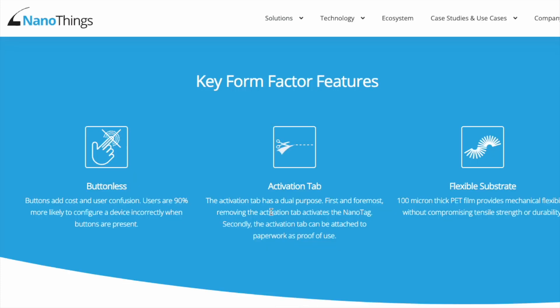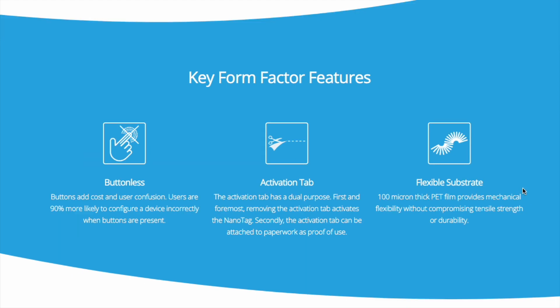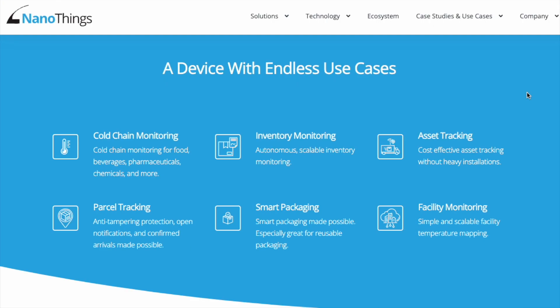As you can see, NanoThings has developed this NanoTag, which is the first of its kind monitoring device that leverages the Helium network to relay very critical and important information to the people deploying them. They are buttonless, with a quick activation tab as Tim explained, and they are flexible. A little farther down on the website, they have a use case section showing the different applications these NanoTags can be applied to.